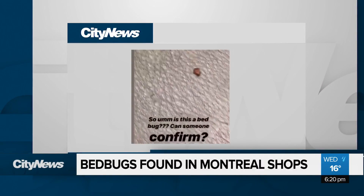Terror. I've never had them, but it's one of those things that just totally freaks me out. Lately, Montreal retail shoppers are feeling a little itchy.